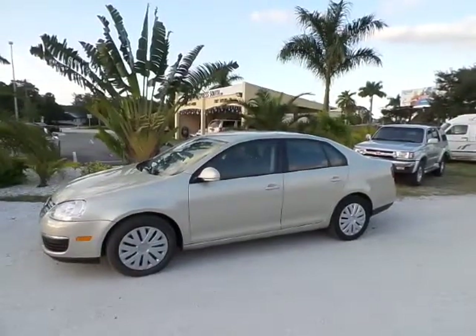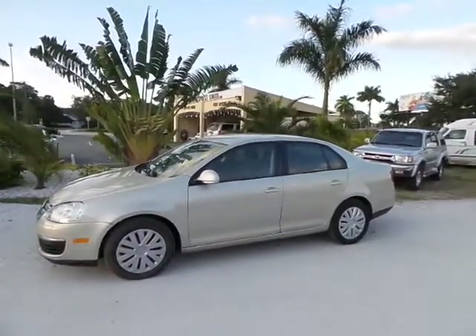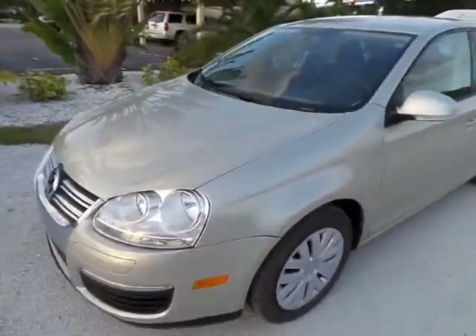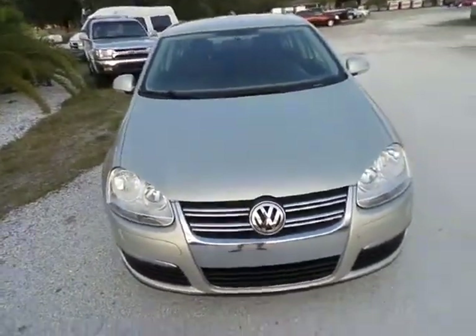Hey folks, I'm here with Southwest Florida Auto and today I'm going to be showing this 2010 Volkswagen Jetta. It's kind of a light gold in color. The paint is overall in really good shape with very minor dings and dents around the vehicle.